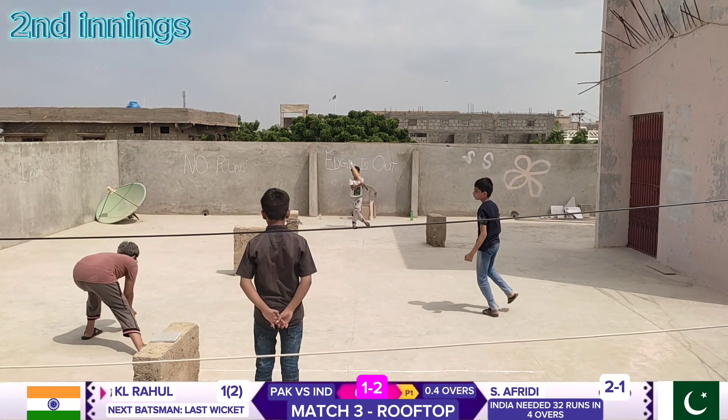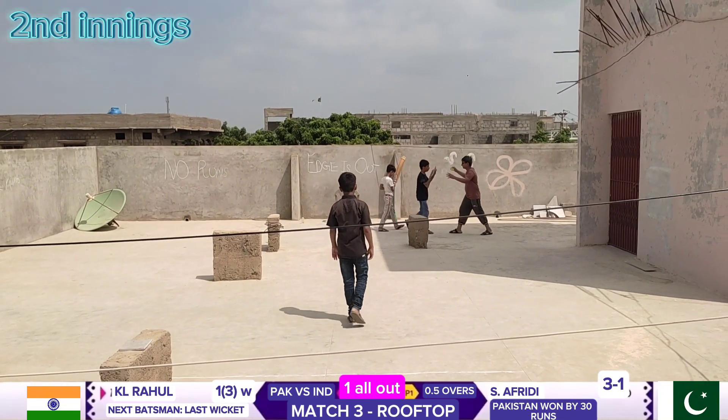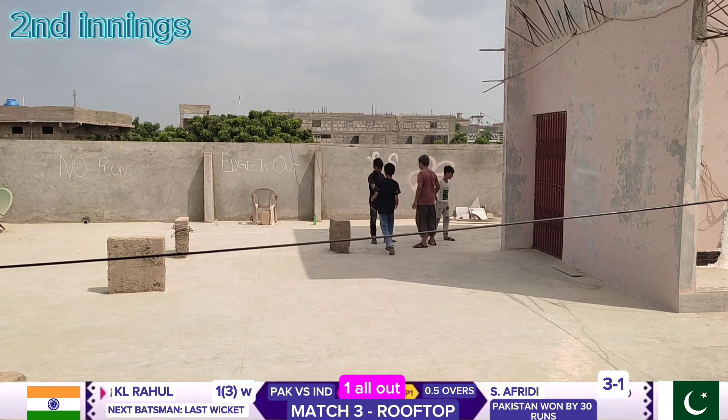Shaheen to Rahul — oh no, oh no, oh no! What a thrilling match it was. Shaheen's brilliant delivery dismissed KL Rahul and turned the game in Pakistan's favour. What a performance by Shaheen! Pakistan emerges victorious.